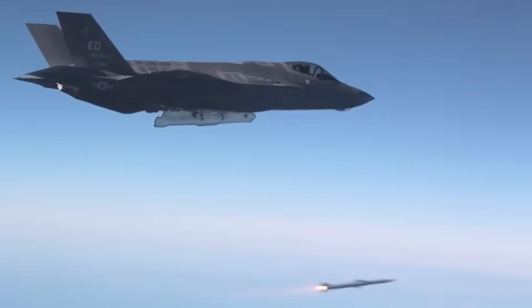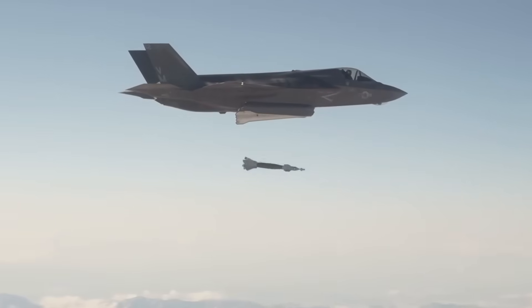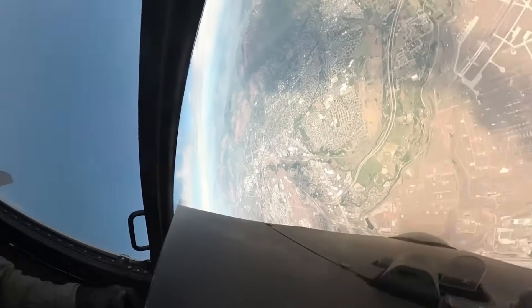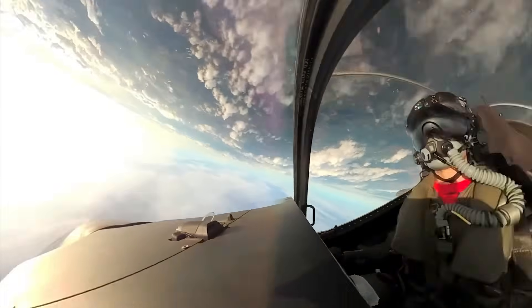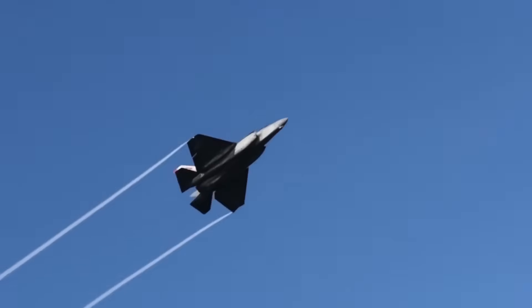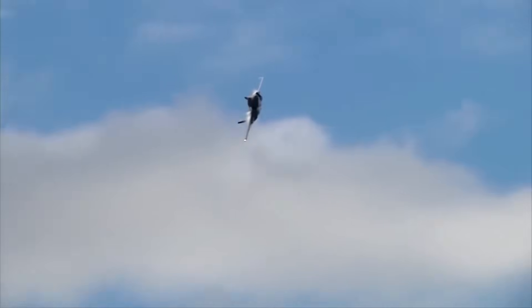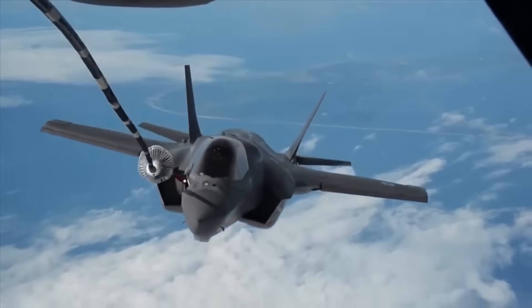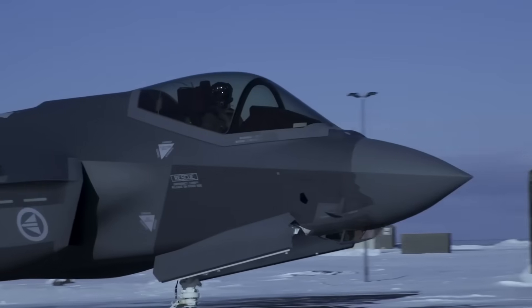Here's what makes this absolutely extraordinary. The F-35 program operates under ironclad rules. Lockheed Martin controls everything — every line of code, every software update, every maintenance procedure. Want to modify your F-35? You need permission from Fort Worth, Texas. Need repairs beyond basic maintenance? Ship your jet back to America. That's the deal for every F-35 customer in the world: Britain, Australia, Japan, Norway — all of them play by those rules.